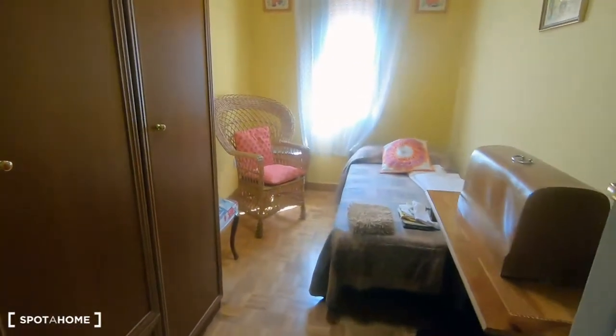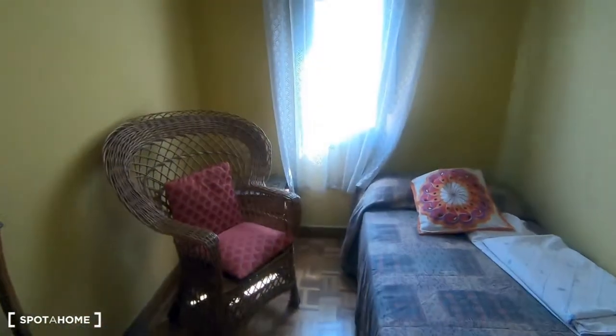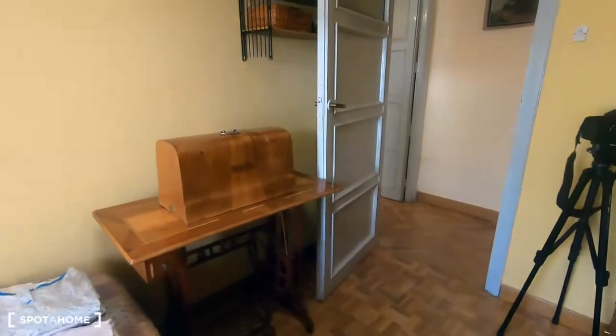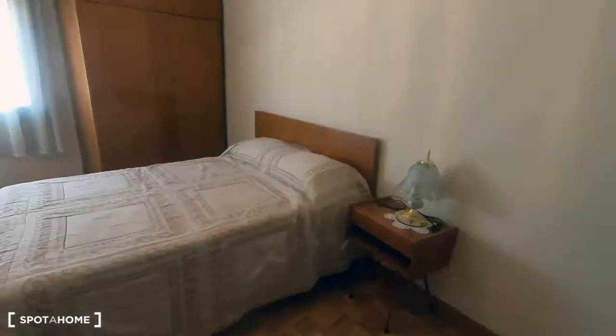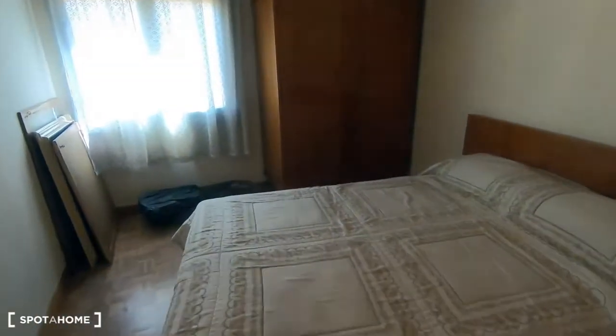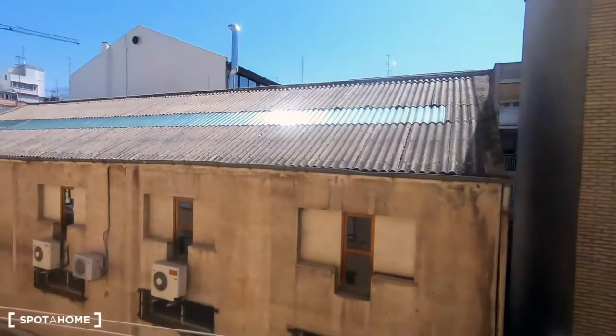Here is bedroom one, with a wardrobe and a single bed — this one is the smaller bedroom — and a chair. And this is bedroom two. Like I mentioned, all the furniture will stay when you move in, but just the decoration will be taken. It has a double bed and a wardrobe. It's a very, very quiet apartment.